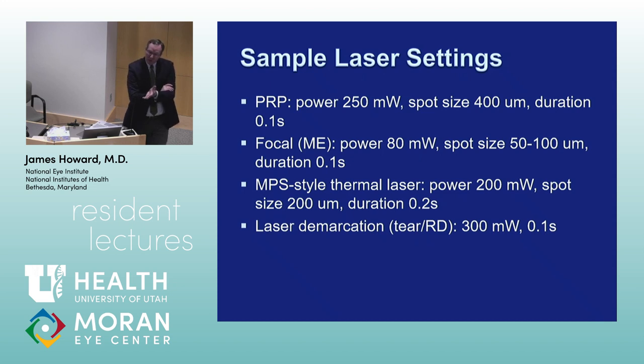I think it's good to get as much laser in as they can tolerate in a session and then bring them back. Also, the billing for PRP changed within the last couple of years — it used to be a 90-day global period, now it's a 10-day global period, so we get paid a lot less. When I was at Iowa, many attendings felt strongly about not blasting them with PRP, doing 1,500 spots in one session. We'd often do 400 or 500 spots and break it up into two or three sessions.